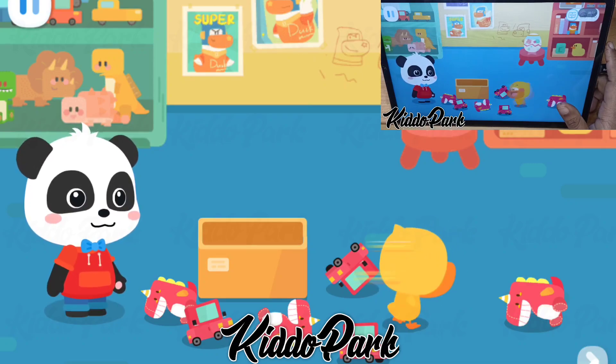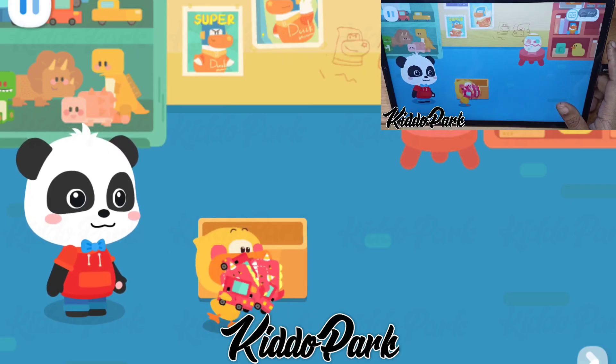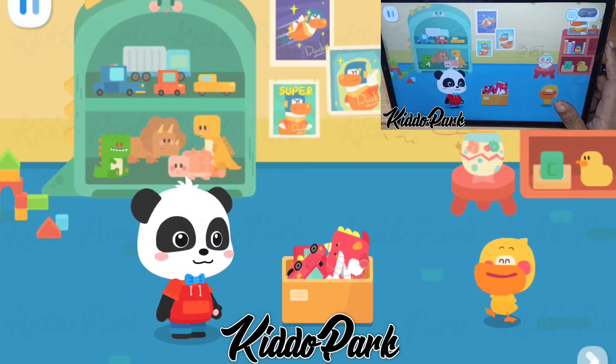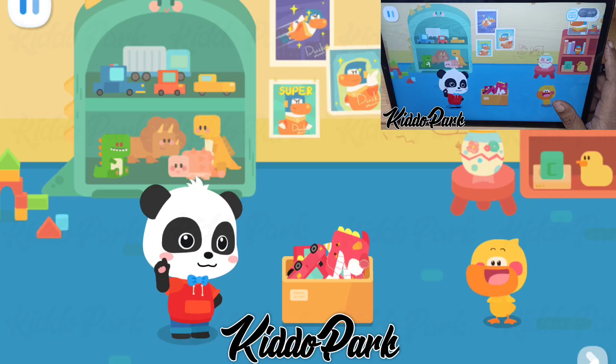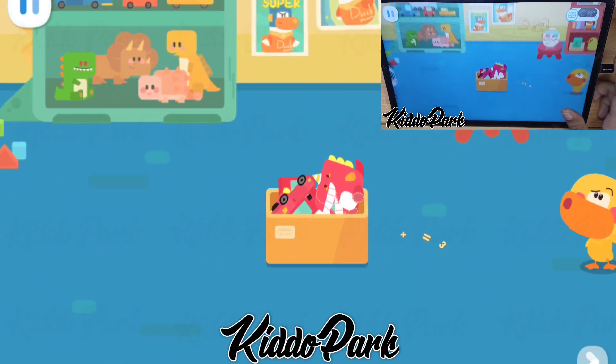Kiki, wait for me to put away the toys! All done! Quacky, you're stuffing all your toys together! It's a huge mess! How do we organize them?